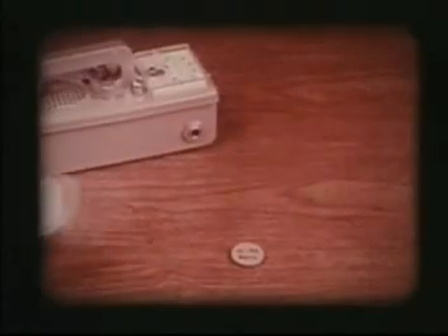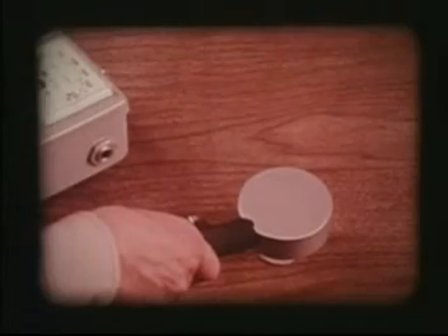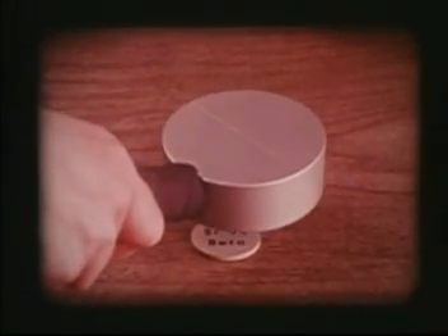Beta, the second Greek letter, is the name given to the radiation coming from strontium-90, an element chemically similar to calcium. The betas are also picked up by the probe and register a little less than 200 counts per minute on the meter. The paper that stopped the alphas has little effect on the betas — they go right through it. Research has shown that betas are also subatomic particles, but have more penetrating power than alphas.